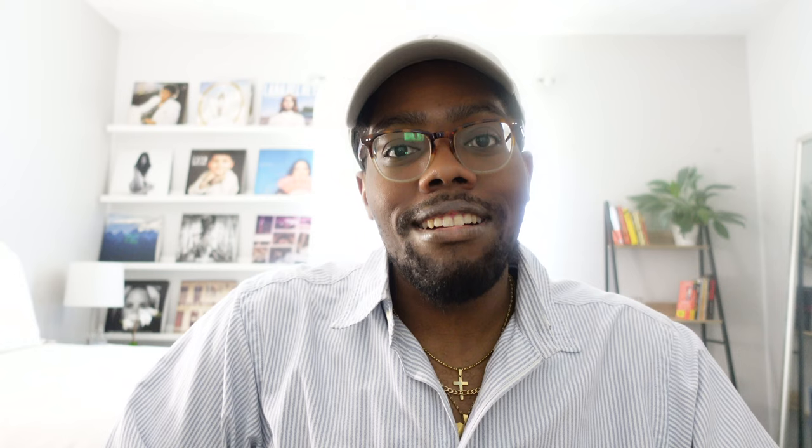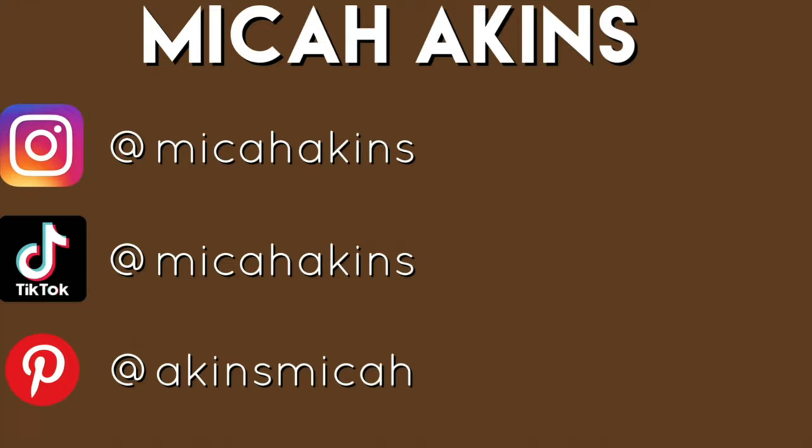I hope you all enjoyed this video. Don't forget to like it if you did enjoy it, and subscribe to my channel because I post on here twice a week. Follow me over on Instagram as well at Micah Aikens, just so you can keep up with me, see everything I'm doing, see what I'm wearing and all that good stuff. I will see you all in the next video. Bye.